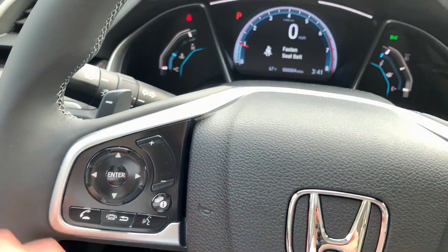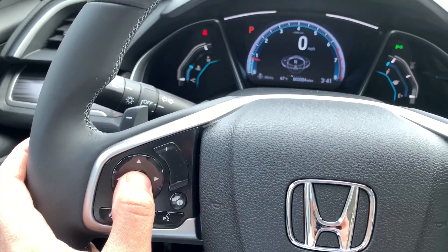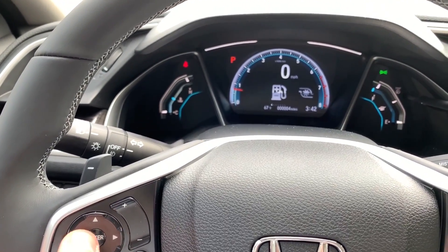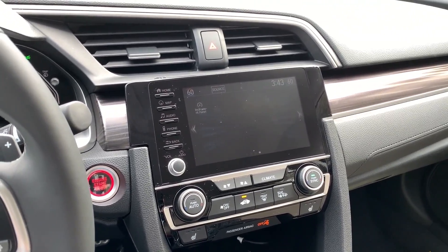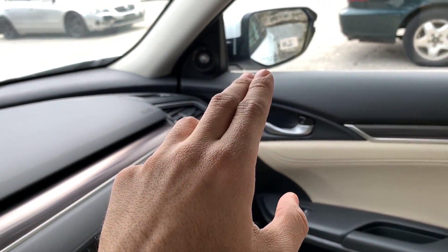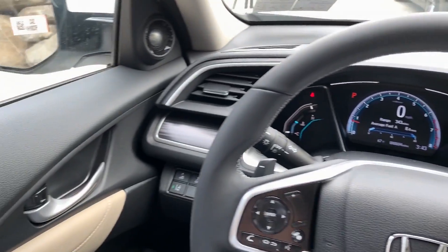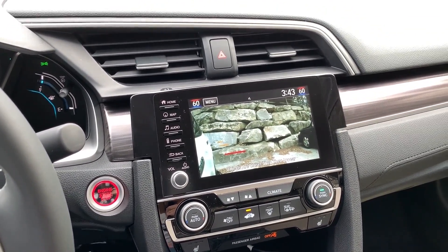You can control the center display through a button on the steering wheel. You can switch views, for example to the compass, or to the service screen to see how much oil is remaining, or to the radio, or to connect the phone. There are nice control options. The fuel gauge also shows you how much fuel is remaining. A nice feature is that when you turn on the right turn signal, a camera activates — the camera is located under the right mirror and shows you the entire right side of the car on the screen. Unfortunately, this car does not have blind spot monitoring dots in the mirrors — that feature is only available for the right side camera, and the left side has nothing. This is one of the drawbacks of this car.